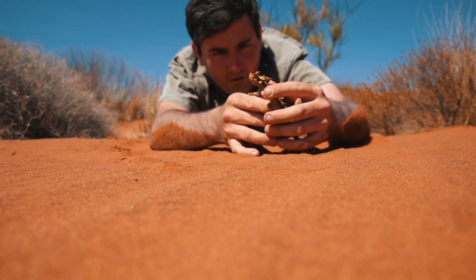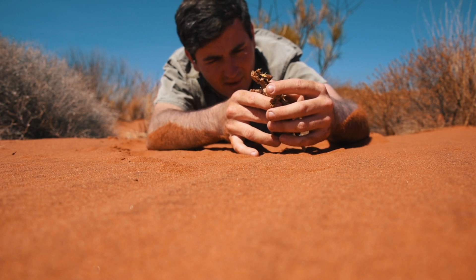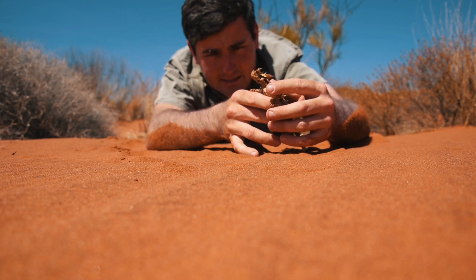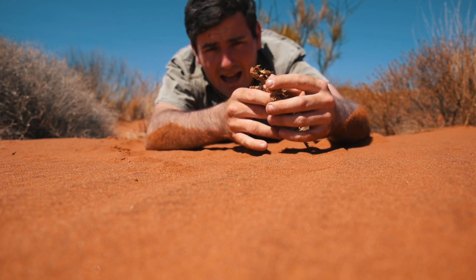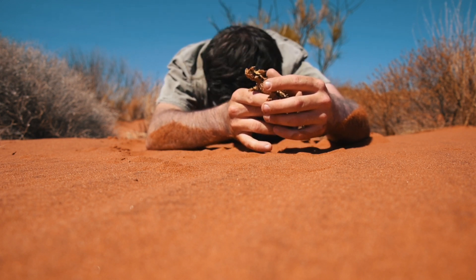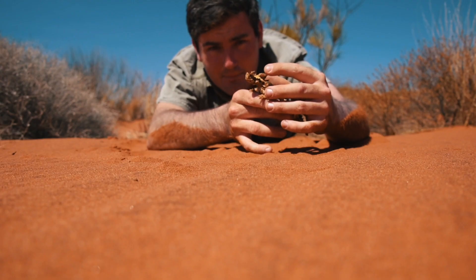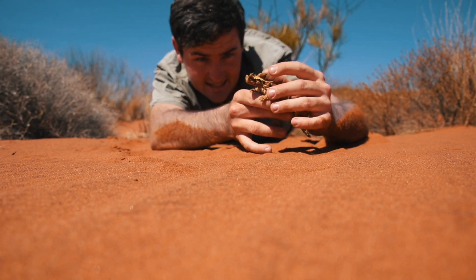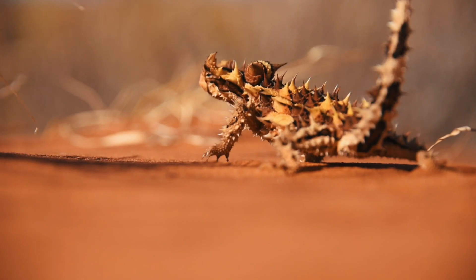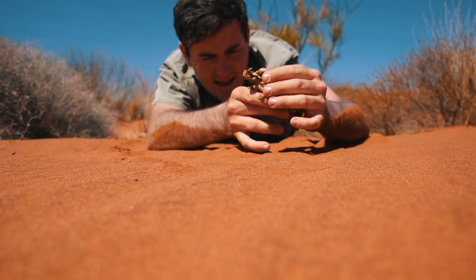Firstly, defense — you can't get better than thorns; nothing wants to eat you. The only way a predator possibly could is if they flip him on his back. If they were to have a good hard crack at him, he actually tilts his little face down and hides it, exposing this little nodule on top — that is his false head. They can bite onto that, potentially rip it off, and he doesn't lose his real head. He walks away. Very smart, clever little dude.